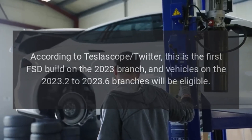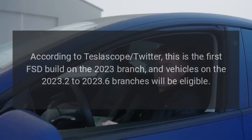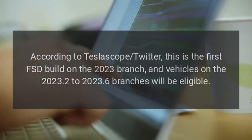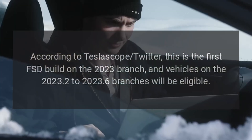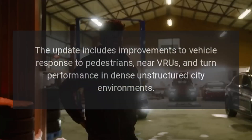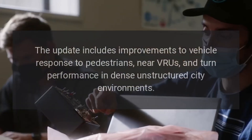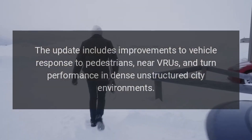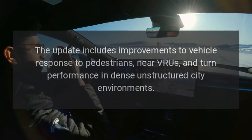According to Teslascope Twitter, this is the first FSD build on the 2023 branch, and vehicles on the 2023.2 to 2023.6 branches will be eligible. The update includes improvements to vehicle response to pedestrians, near VRUs, and turn performance in dense unstructured city environments.